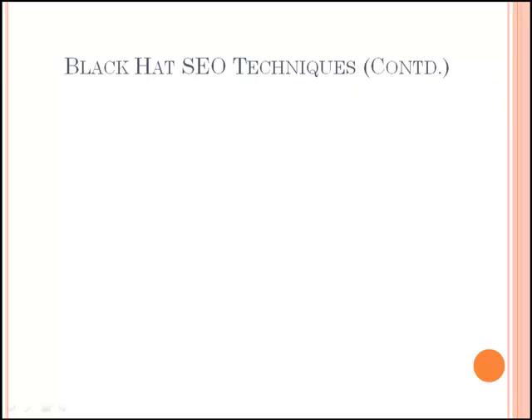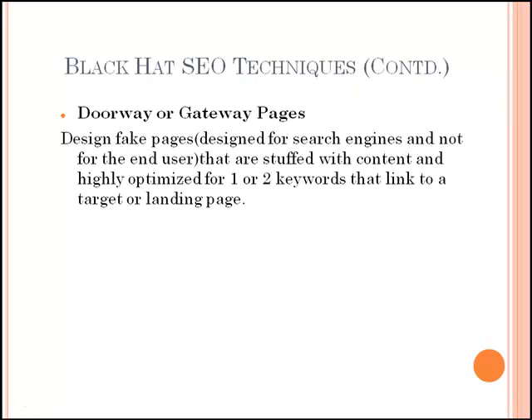Doorway or gateway pages are pages designed for search engines and not for the end user. They are basically fake pages that are stuffed with content and highly optimized for one or two keywords, that link to a target landing page. The end user never sees these pages because they are automatically redirected to the target page. Search engine spiders are being enhanced continually to detect these pages and will get ignored, or worse still, flag your site up as being spam and ban you altogether.